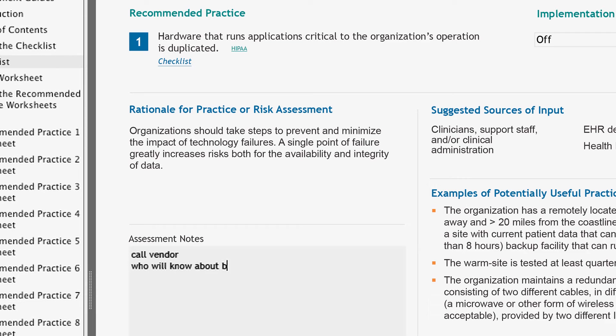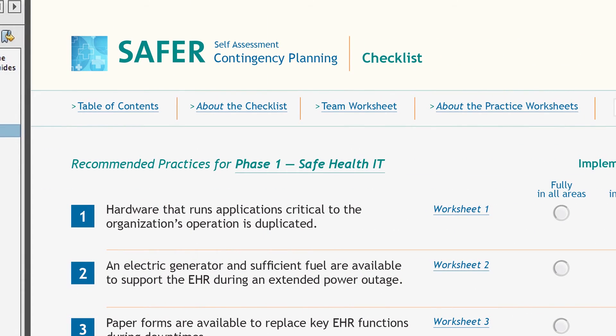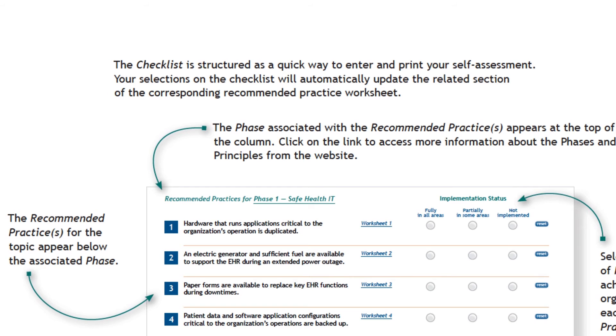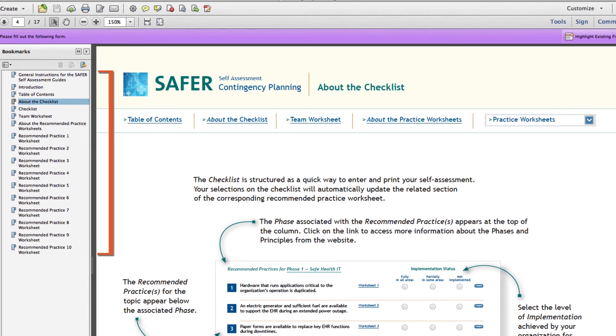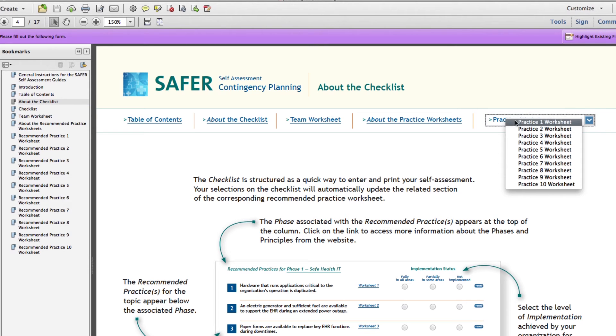She notes: call vendor, find out who will know about backup procedures. She can use the team worksheet to assemble the team needed to answer key questions about each recommended practice. Other guide features provide background about EHR implementation and safety, information about the guide, and suggestions on how to use it. Because this is an interactive PDF form, it includes bookmarks, links, and drop-down lists to make it easy to use, share, collaborate on, and create a fresh copy for later reassessment.